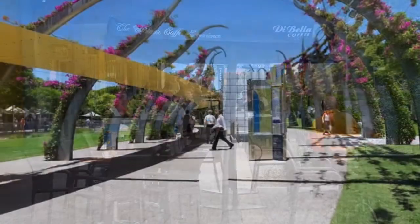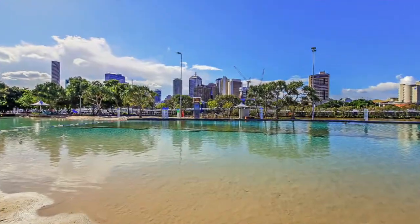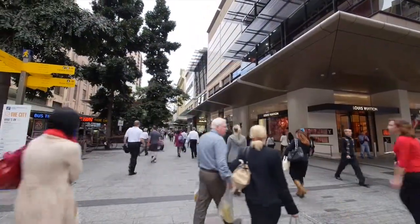Here, everything is at your doorstep: boardwalks, boutique shopping, fine dining, markets, a relaxing lagoon, cinemas — and just 1.5 k's from the CBD at South Bank.